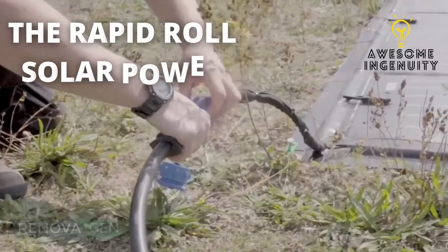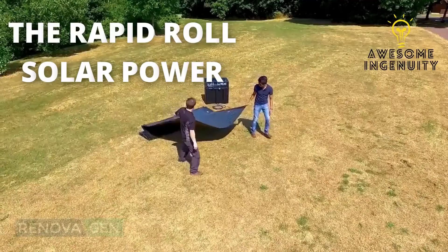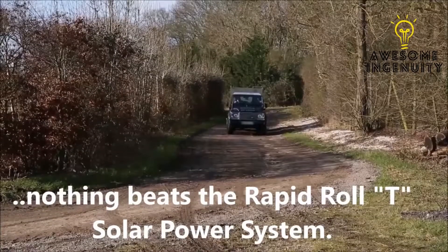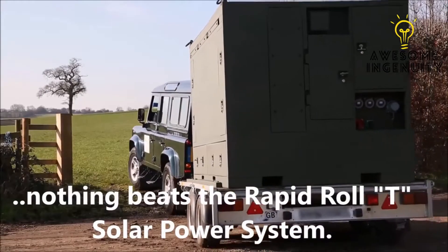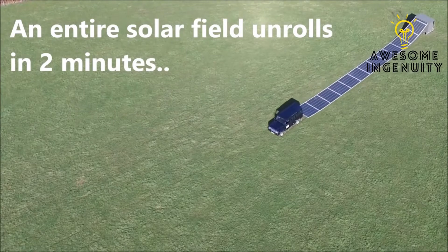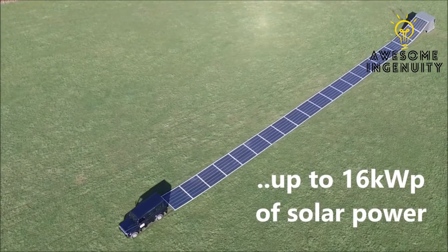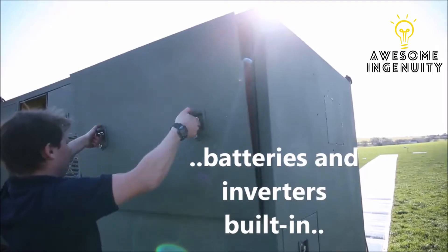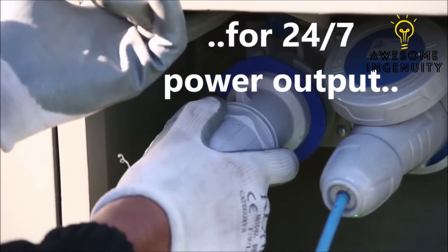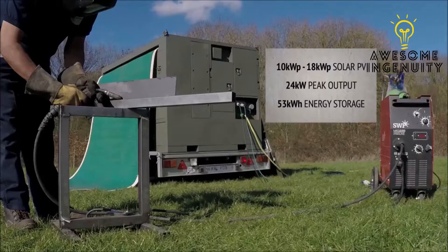The Rapid Roll: the rapid-rolling solar power system for self-sustaining power without compromising mobility. Nothing beats the Rapid Roll solar power system — an entire solar array unrolls in two minutes, up to 16 kilowatt-hours of solar power, with batteries and inverters built in for 24/7 power output, powerful enough for commercial and industrial use.